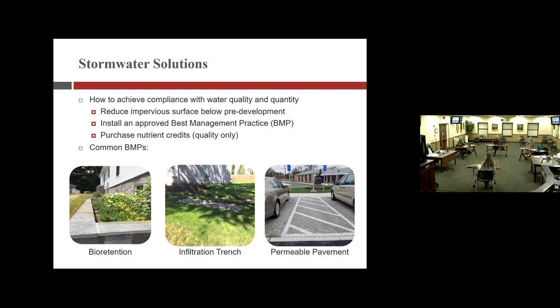A council member asks whether the current rate of redevelopment is creating long-term expense for the town as more privately owned systems are installed. Christine explains: the state requires that the town enforce inspections every five years, but homeowners can hire licensed professionals — engineers, architects, or land surveyors — to conduct those inspections. The town tracks compliance but does not have to conduct the inspections itself, since these are privately owned facilities.